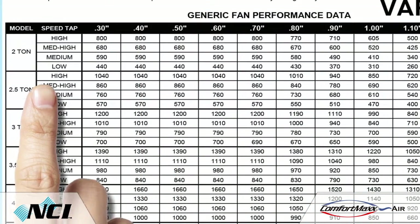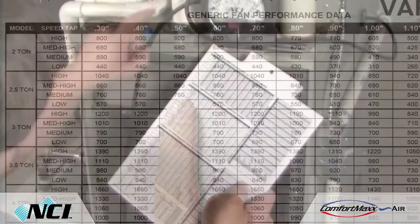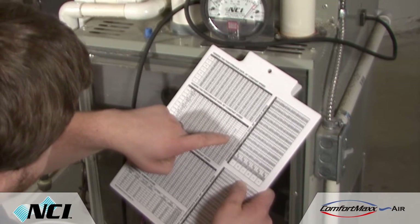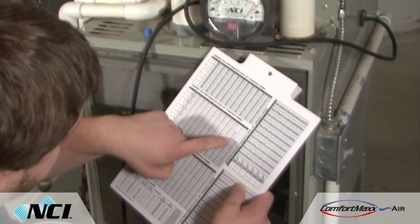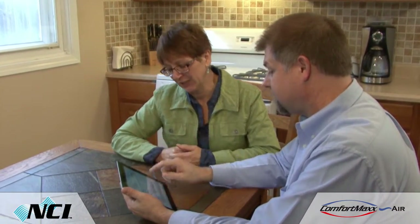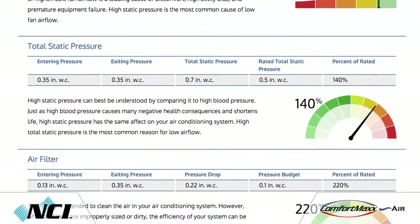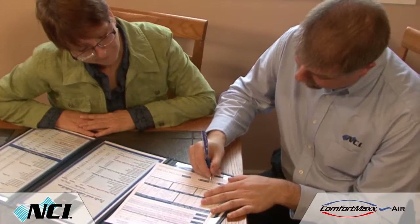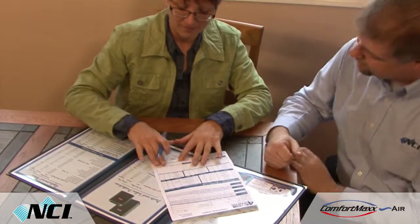So how does it work? First, you record four key system pressure measurements. Then you perform airflow calculations based on manufacturers' tables or NCI's generic airflow charts. This helps determine whether there is sufficient airflow across the equipment to allow it to perform within manufacturer specifications. The resulting data creates a powerful visual report that helps explain the findings to your customer, making it easy for them to understand what's going on with their system. The next step is to provide a proposal to improve their comfort, indoor air quality, and energy efficiency.